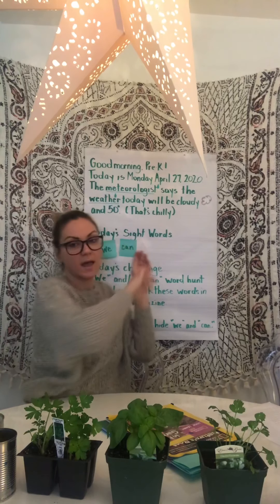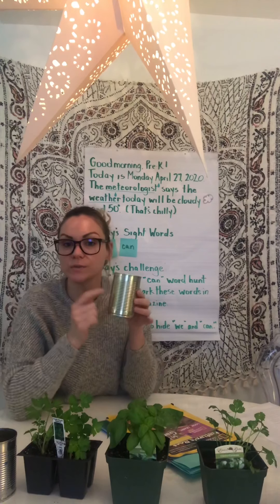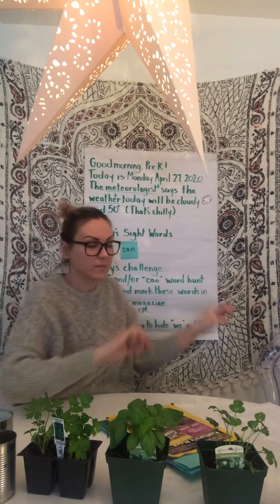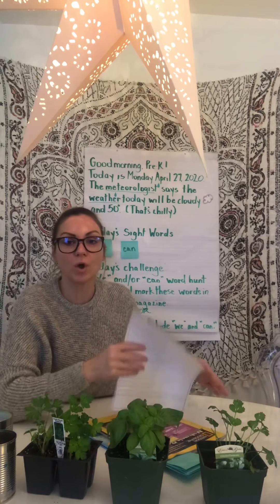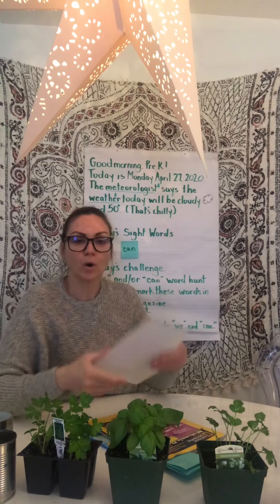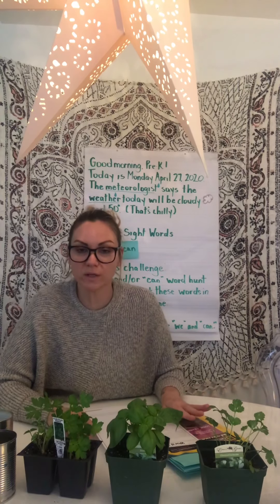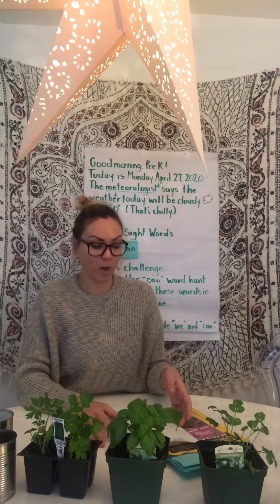Speaking of cans, when I say 'we can,' that means something different from a can. But we're going to do something with these tin cans today too. And to go along with our activity, I'm going to send home to your families in an email a tracing activity. So while we're home, we're doing our best to make our home environment like school environment.